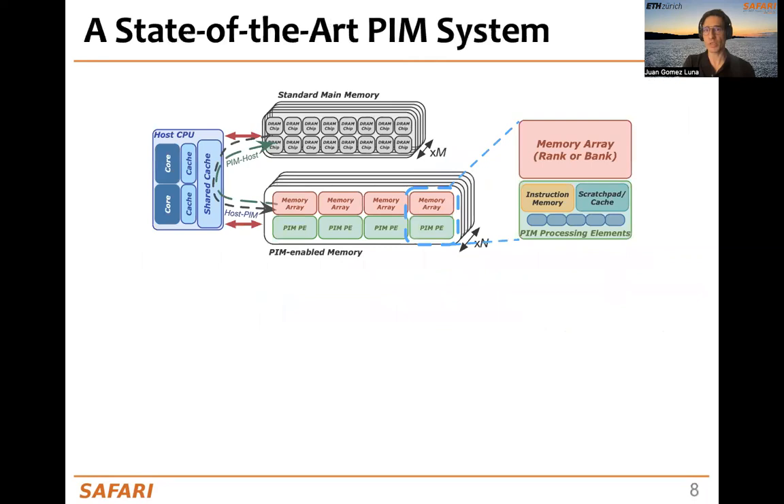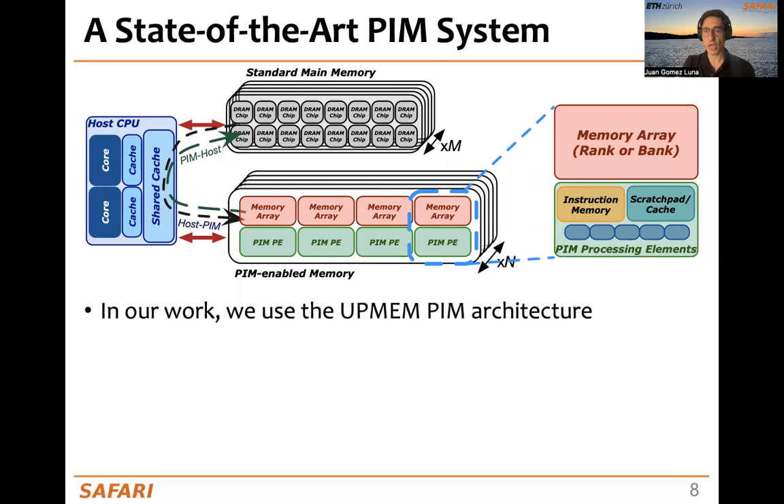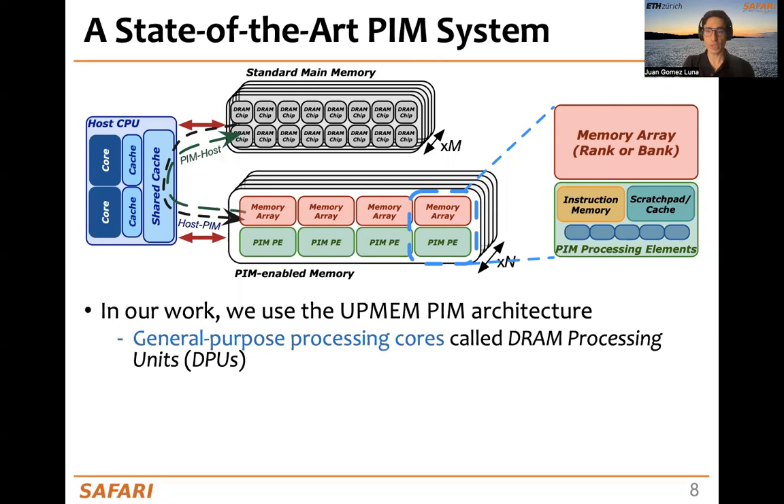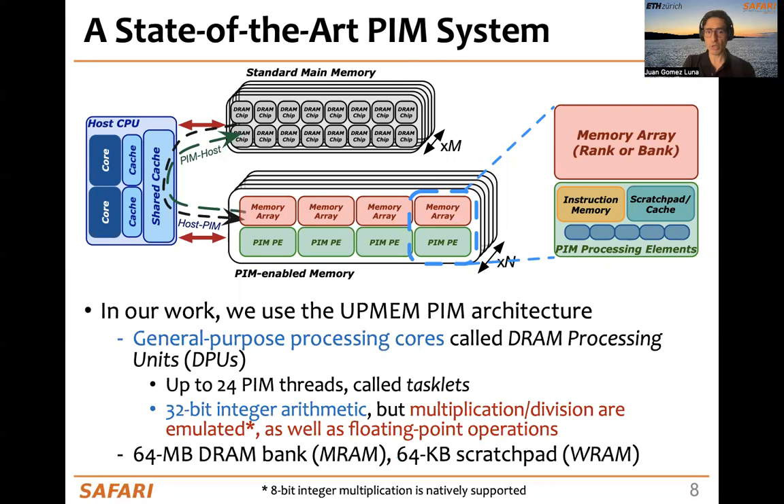This is how a state-of-the-art PIM system looks. You can identify the standard main memory, the host processor, and the PIM-enabled memory containing memory arrays and nearby PIM processing elements. In our work, we use the UPMEM PIM architecture, where the processing elements are general-purpose processing cores called DRAM processing units or DPUs. They are fine-grained multi-threaded cores that can run up to 24 PIM threads called tasklets, and they support 32-bit integral arithmetic. Multiplication and division are emulated, as well as floating-point operations.